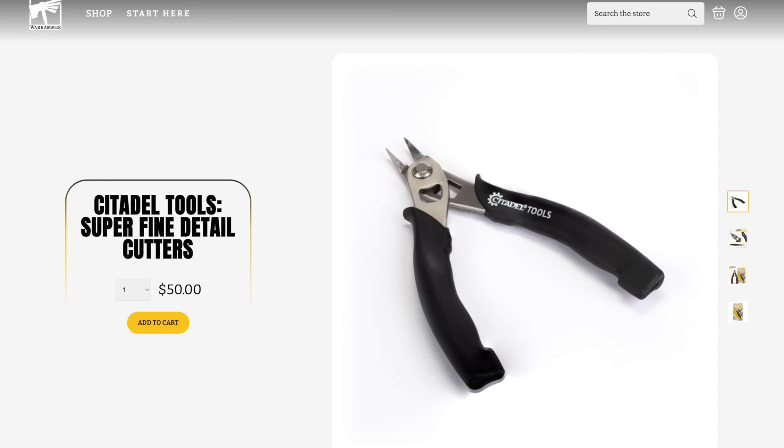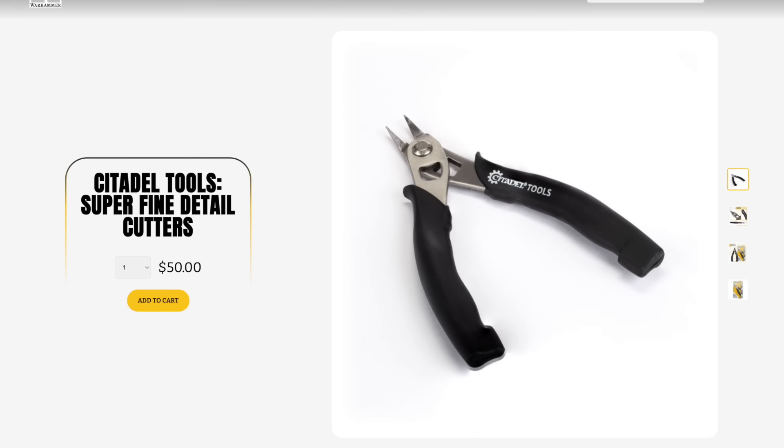That's all they do, and they run 50 to 60 bucks depending on where you get them and when. If I'm honest, that seems like a lot for some clippers. But then I looked at Games Workshop for inspiration. Currently GW — technically Citadel Tools — sells a pair of super fine detail cutters for $50. I have these cutters as well. I think GW sent them to me at some point, or maybe I bought them — I can't remember, honestly. So I'll mark this video in YouTube as sponsored content just in case, to cover my bases, because again, maybe they sent it, but maybe they didn't.